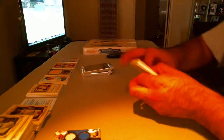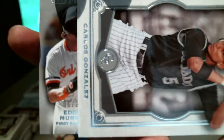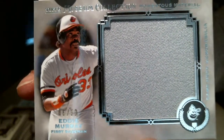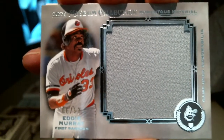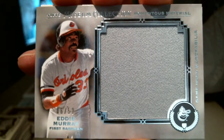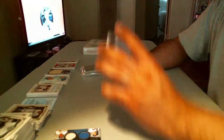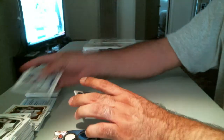Skinny relic, first of two. Eddie Murray for the Orioles, number 6 of 50 — Los Orioles. Jumbo jersey, Eddie Murray. And Adrian Gonzalez — Agon for the Dodgers, number 52 of 99.